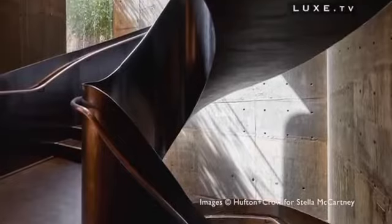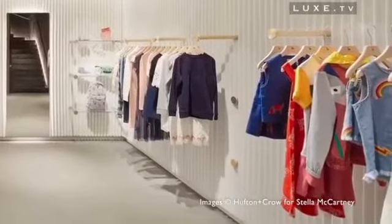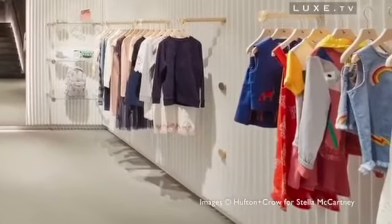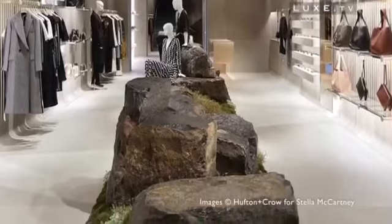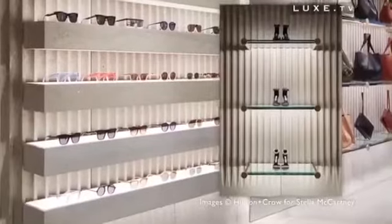Here, the most emblematic materials related to luxury have been completely rejected to voluntarily give way to organic, durable and handmade elements. It should also be noted that Stella McCartney boutiques operate on wind energy.